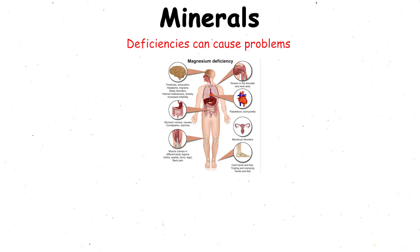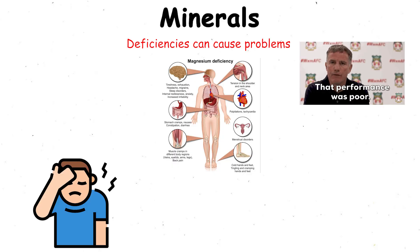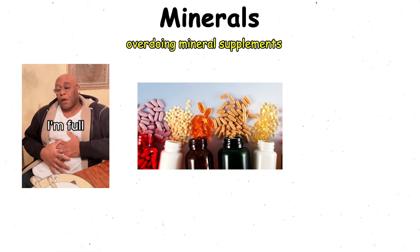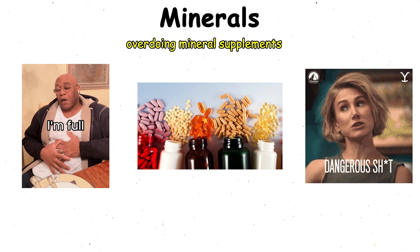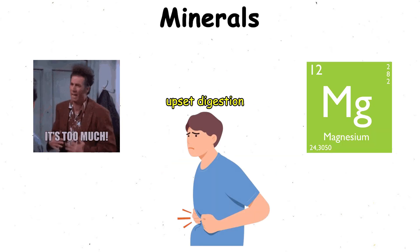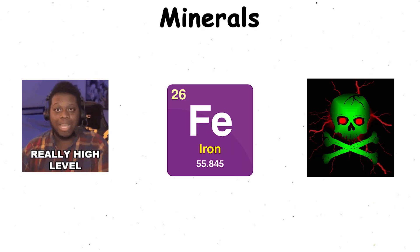Deficiencies can cause problems ranging from fatigue and poor performance to cramps and weakened bones. However, overdoing mineral supplements can be just as harmful. Too much calcium can affect the kidneys, excess magnesium can upset digestion, and high levels of iron can be toxic.